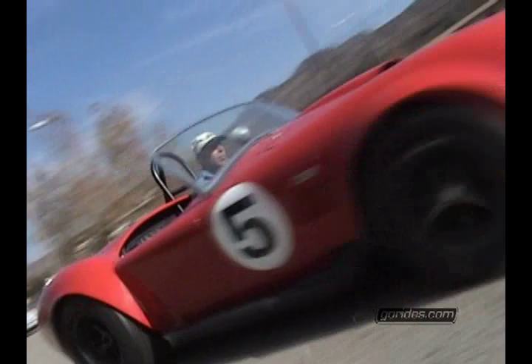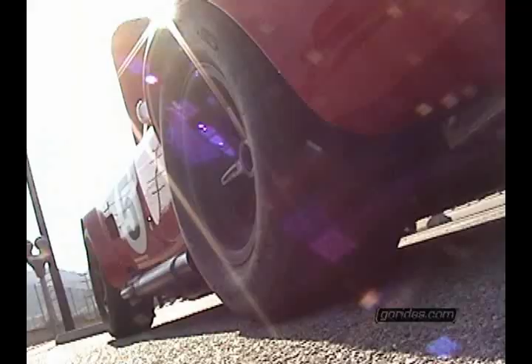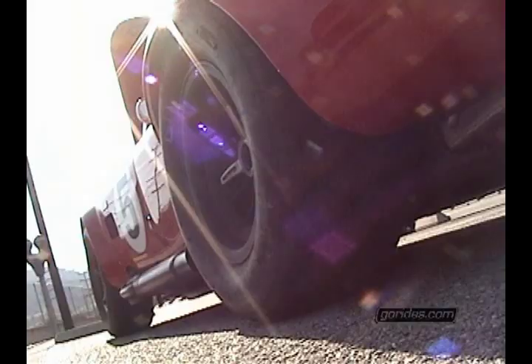The red one raced at Brands Hatch in Europe in 1967 and it raced back east in the United States. In the late 60s it raced in West Virginia and New Hampshire and set track records at both of those tracks. Both cars have done historic racing in the more recent years.